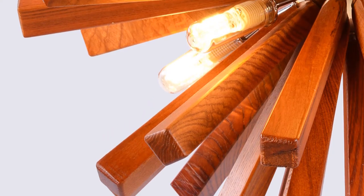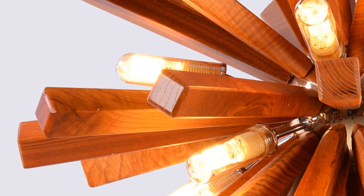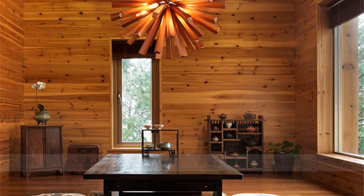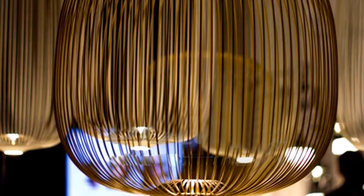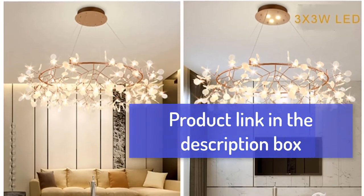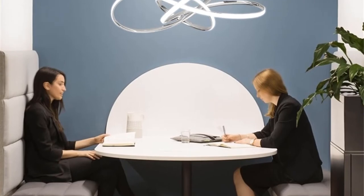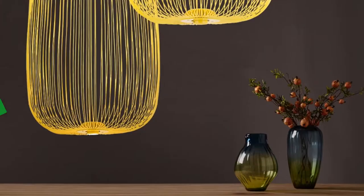Hey there, we are going to show you the top 5 pendant lights for dining room 2020. This list is based on personal opinion and research, with a focus on sustainability and value. We include options for each type of consumer. You will find a link in the description below for more information and updated prices. Let's start with the top 5 pendant lights for dining room 2020.